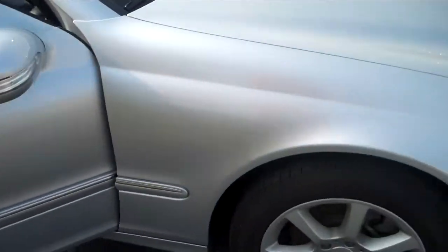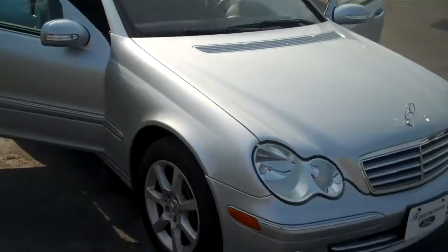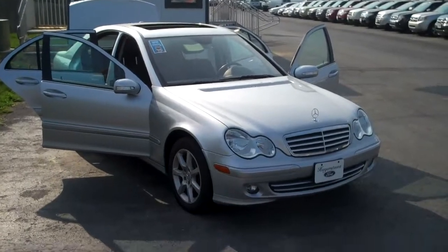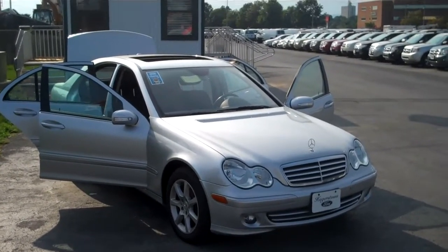Again, this is Zach with Hagerstown Ford. I just wanted to thank you for your consideration and give you some information on the vehicle. Please let me know what you think — maybe we can get together and schedule a test drive. Have a wonderful day. Bye.